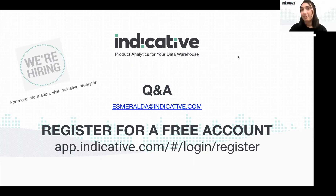Thank you everyone for coming. If you have any questions, please feel free to reach out to me. Have a great rest of your day!